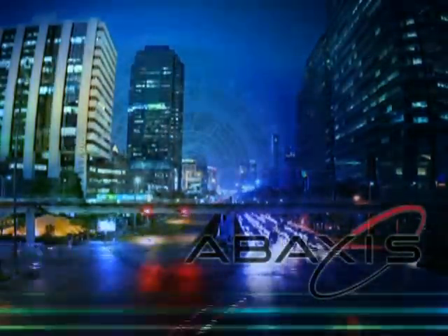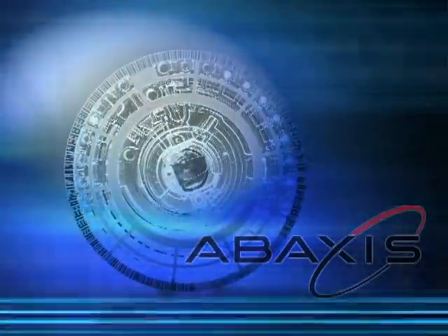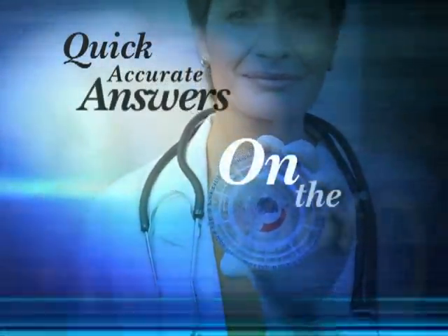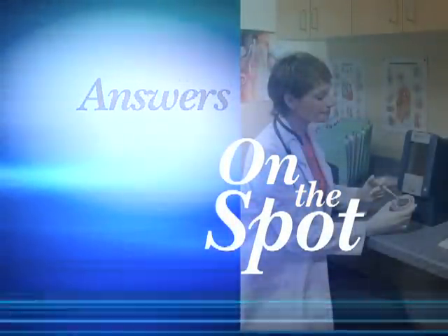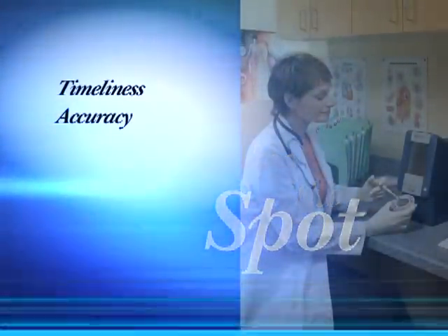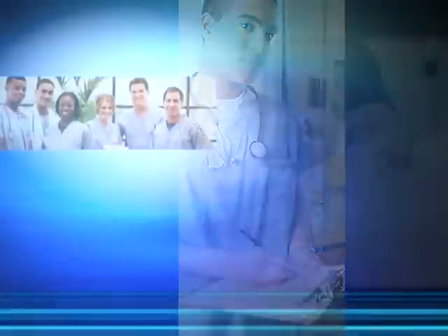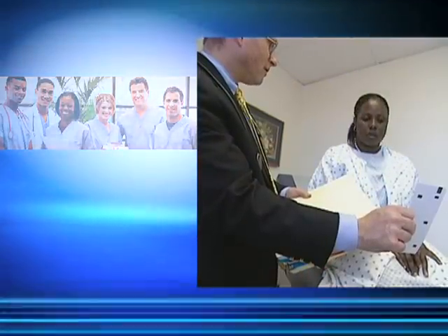In a 24-7, information-connected world, the demand for quick, accurate answers is the new face of medical care. Timeliness, accuracy, and efficiency are important to clinicians and their clients. Patients want answers and results — not in a week, but now.